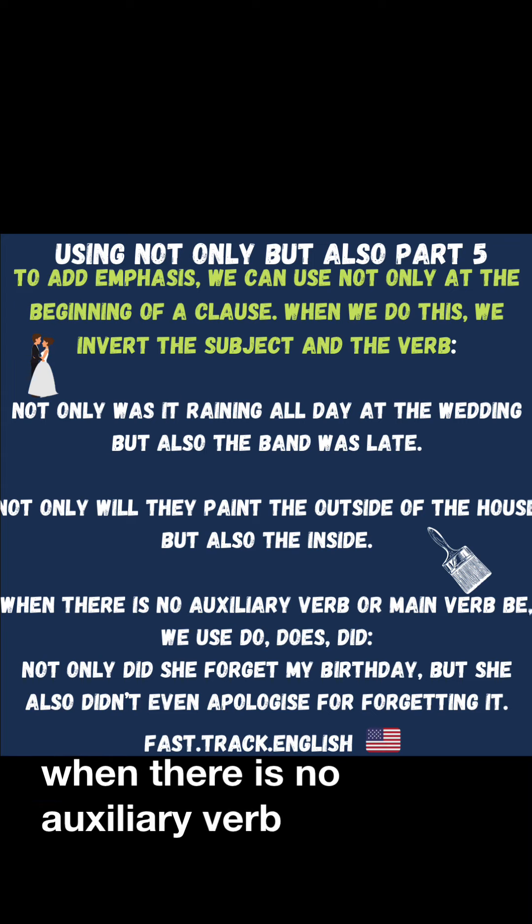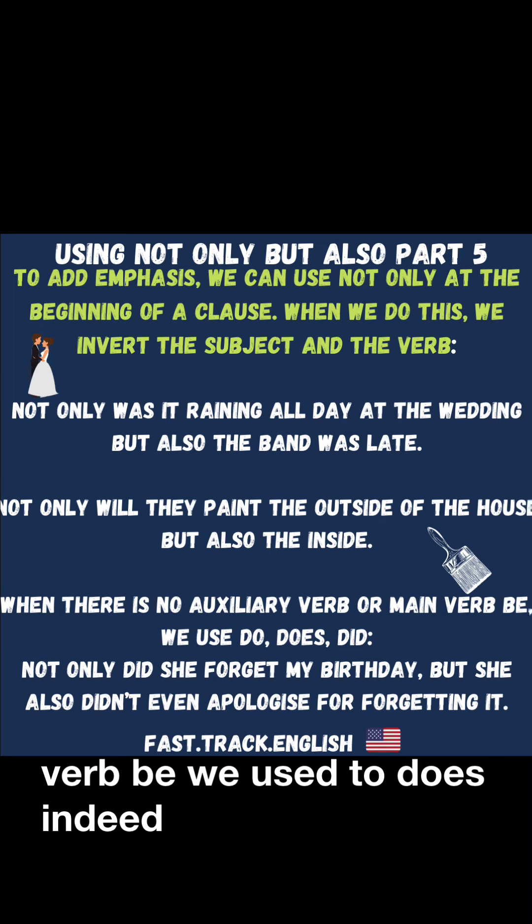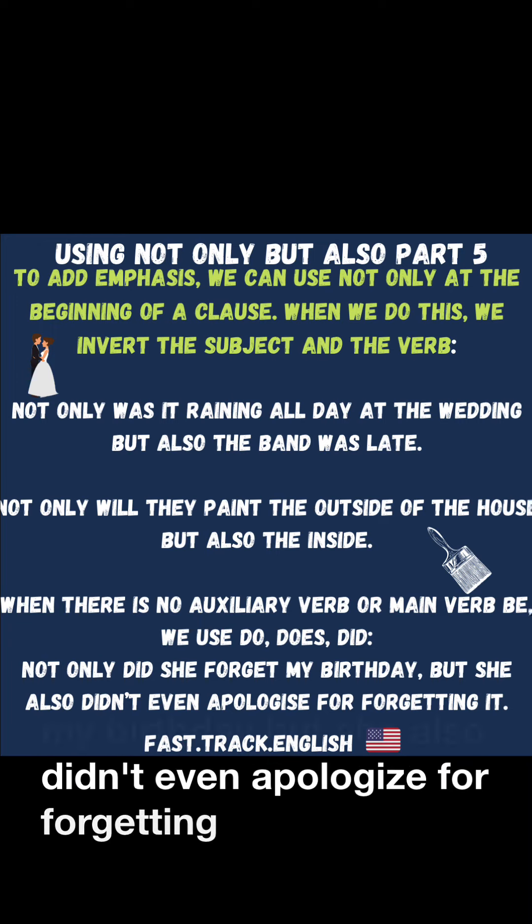When there is no auxiliary verb or main verb 'be,' we use do, does, and did. For example: Not only did she forget my birthday, but she also didn't even apologize for forgetting it.